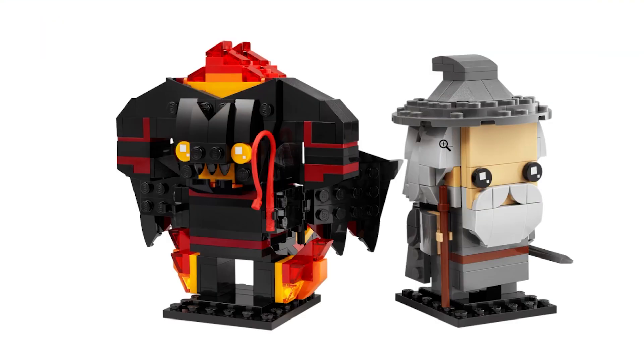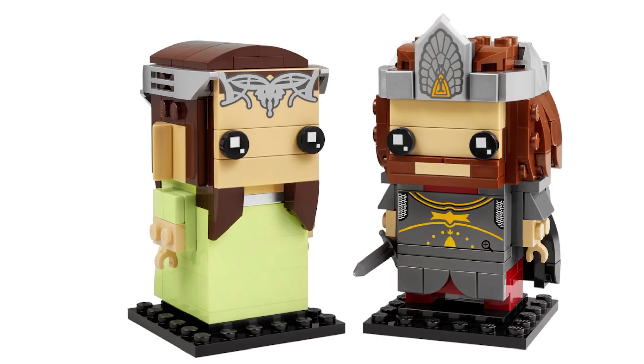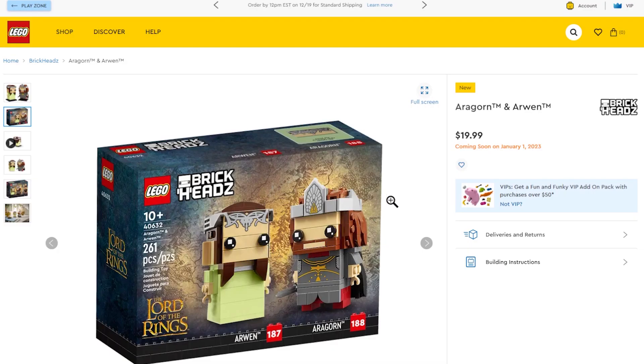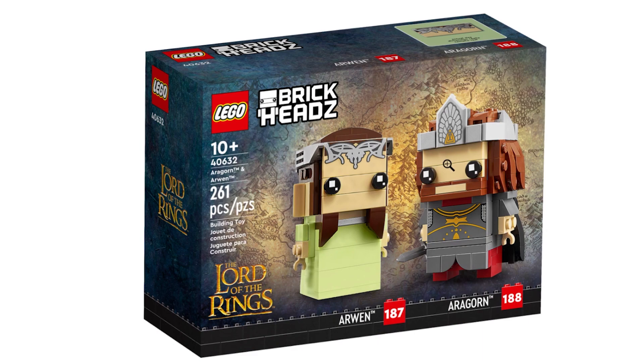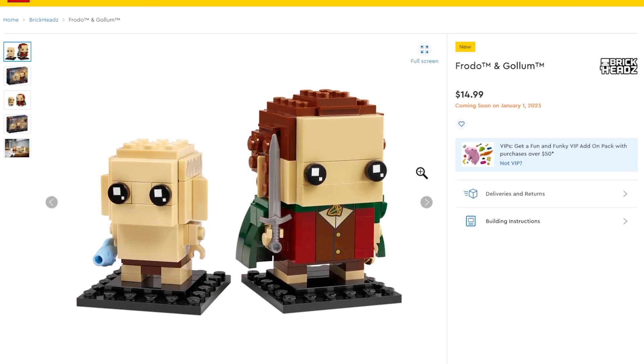It's Gandalf the Gray and Balrog — that one I've got to get. We're getting more Lord of the Rings stuff! This BrickHeadz two-pack is the best one we'll look at today. There's also one with Arwen and Aragorn — they come with print pieces which will make these BrickHeadz super hard to get in the future. Quick note: I have a hearing disability and a slight speech impediment, but here I am still killing it on YouTube. We also have Frodo and Gollum — I'm definitely going to get all the LOTR BrickHeadz.